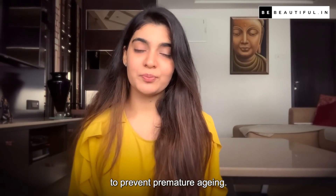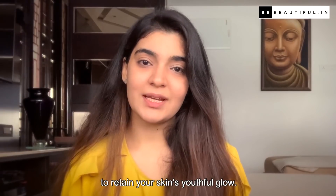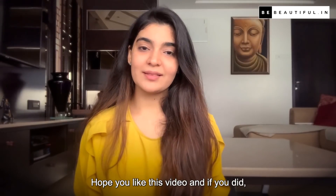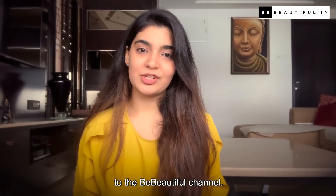Now that you know what not to do to prevent premature aging, make sure to follow these tips to retain your skin's youthful glow. Hope you liked this video — if you did, don't forget to like, share, and subscribe to the Be Beautiful channel.